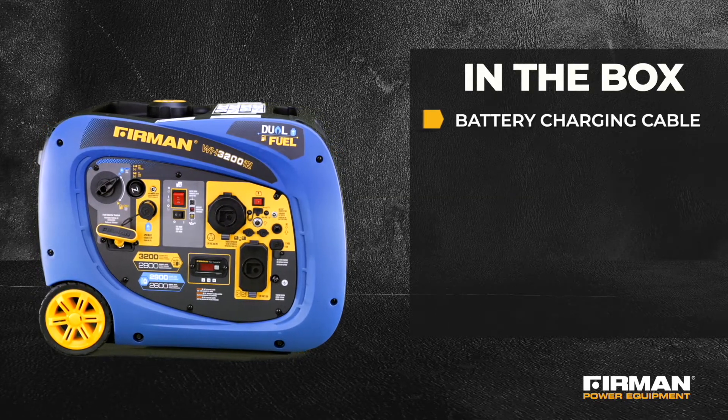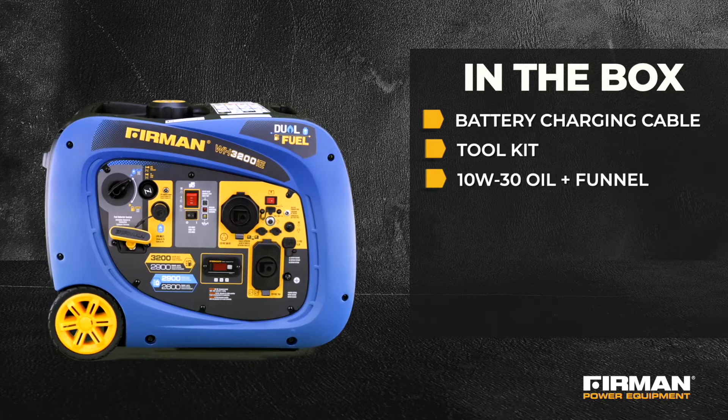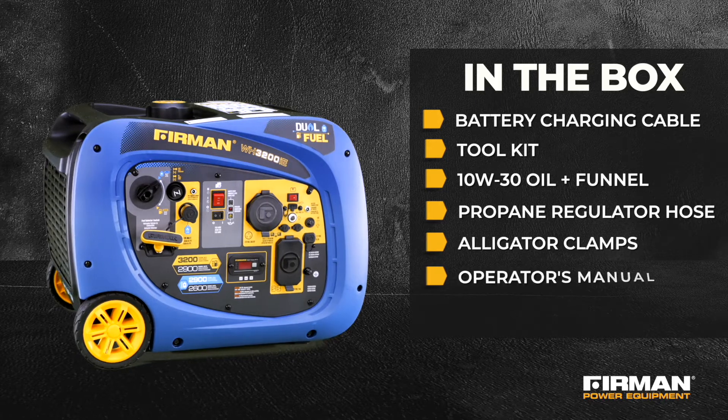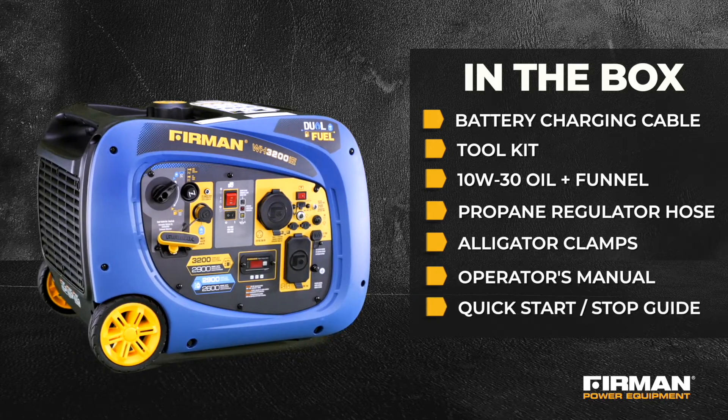A battery charging cable, a tool kit, 10W-30 oil, a propane regulator hose, alligator clamps, a manual, and a quick start and stop guide.